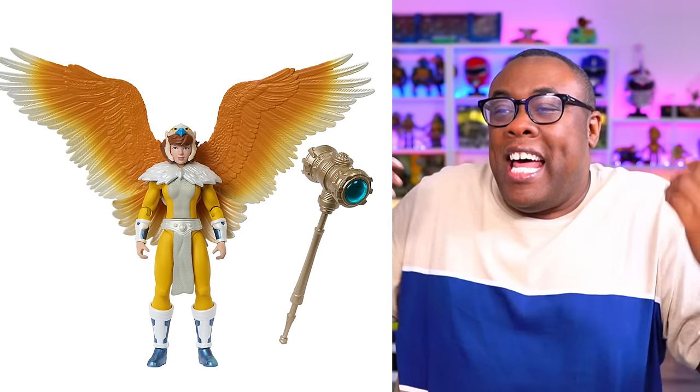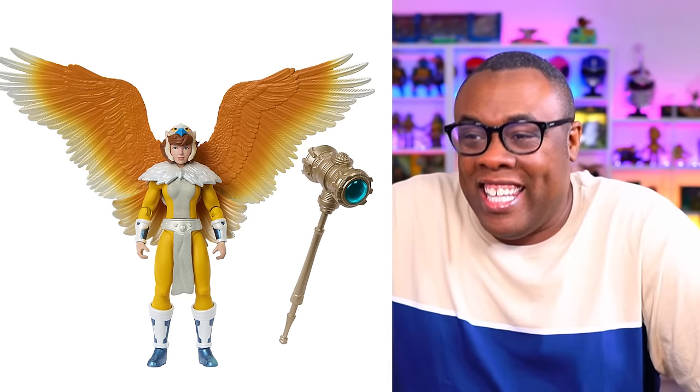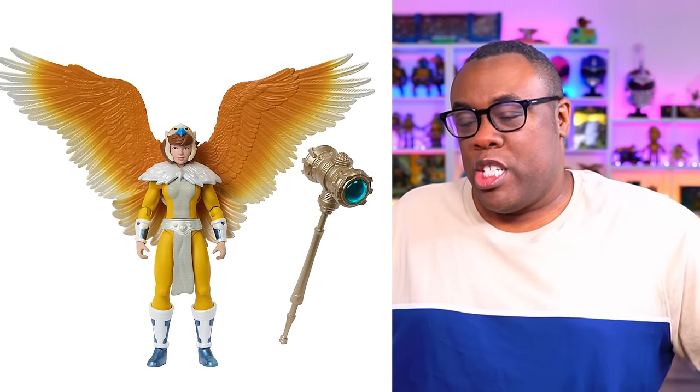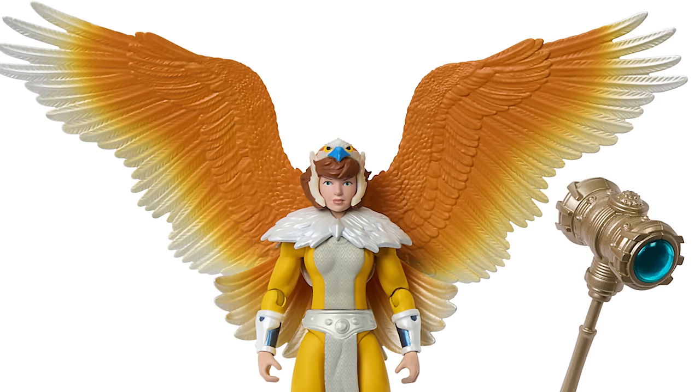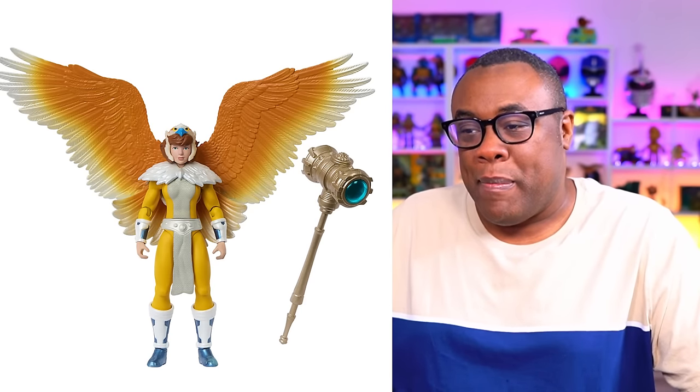April O'Neil, but like the Sorceress. That is so cool — I love that. April O'Sorceress, Sorceress O'Neil. That is really awesome with the wings and everything. I love that April O'Neil figure. I love those wings. Love that weapon she's got.